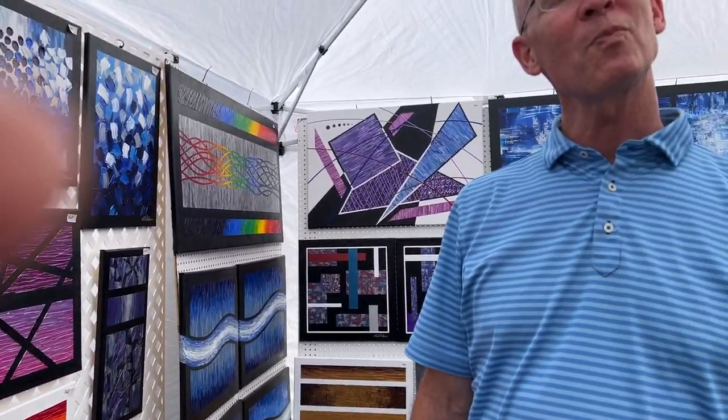Do you sell just at shows or do you have other galleries that you sell in? I sell in shows, and I also sell on my website. My website has all my work for sale. The website again is markdunbarart.com — D-U-N-B-A-R.